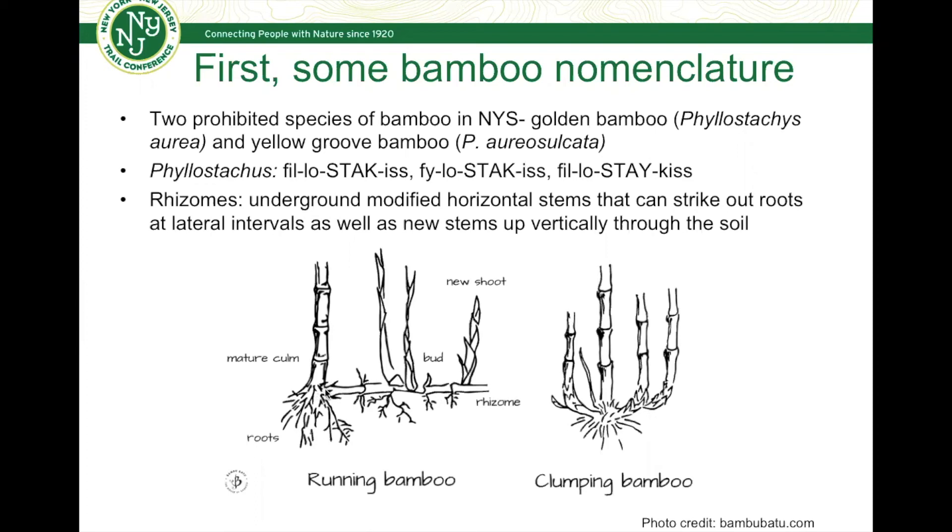These underground stems can shoot up new stems from the original parent stem. That's very different from clumping bamboo, where new shoots form fairly close to the side of the parent plant in a packaged clump — and clumping bamboo tends to be less invasive. I'll be pointing out these terms and other ID features in the field portion of this video, which is coming up right now.